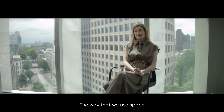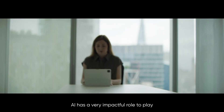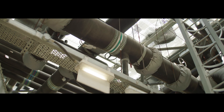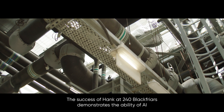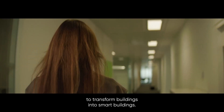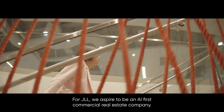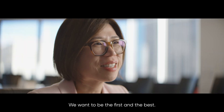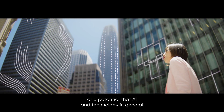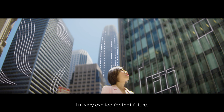The way that we use space has changed dramatically over the last few years and it's set to continue to evolve. AI has a very impactful role to play in how our industry will be shifting in the immediate term. The success of Hank at 240 Blackfriars demonstrates the ability of AI to transform buildings into smart buildings. For JLL, we aspire to be an AI-first commercial real estate company — we want to be the first and the best. There are so many opportunities and potential that AI and technology in general can revolutionize commercial real estate. I'm very excited for the future.